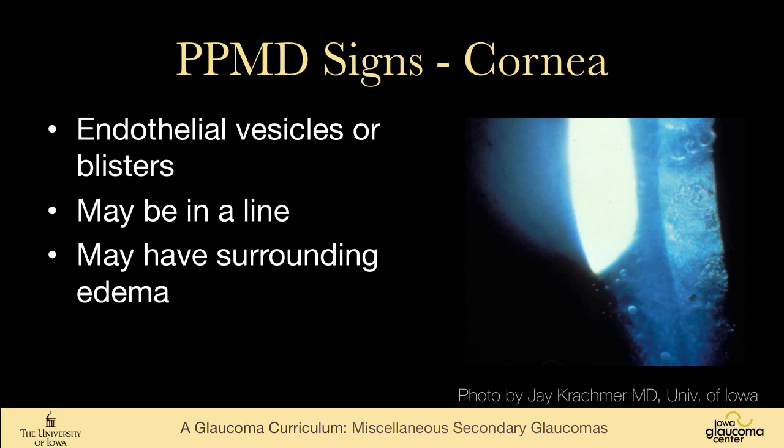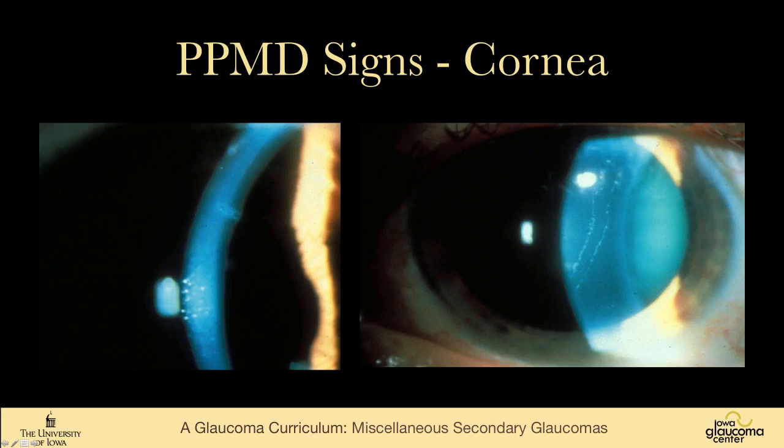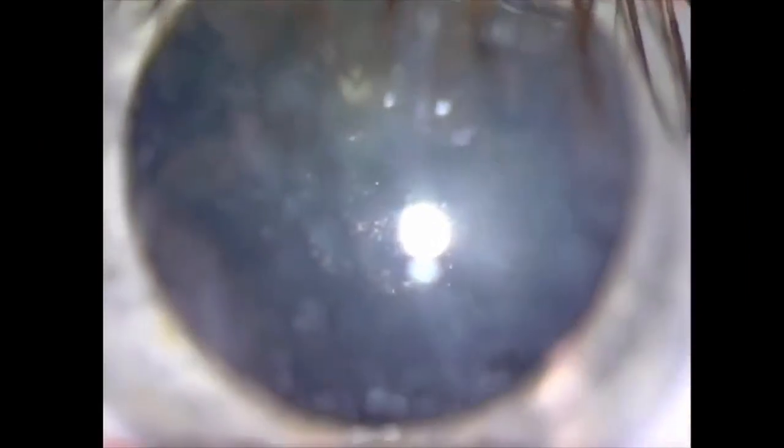Their symptoms usually come from corneal decompensation. On examination, we see endothelial vesicles or blisters — as seen in this photograph from Jay Kratzmer on the right. They can form in lines and have surrounding corneal edema. You can see these blisters on the cornea in a linear shape. In Iowa, there are pockets of families with PPMD, so it's not that uncommon for us to see, but it's not a common disease overall.